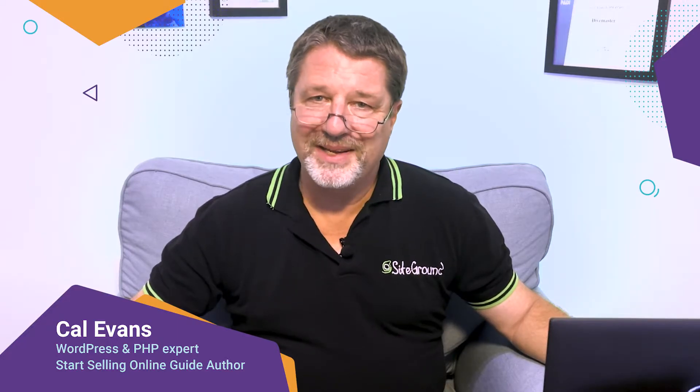This guide is presented to you by SiteGround, a leader in website hosting, especially optimized for WordPress and WooCommerce, the most popular website software out there. SiteGround is a terrific hosting partner.